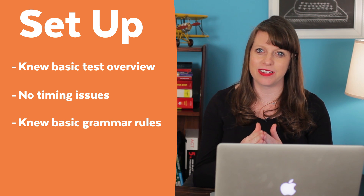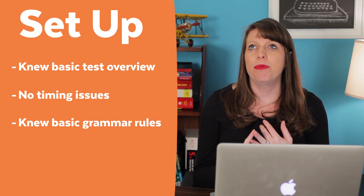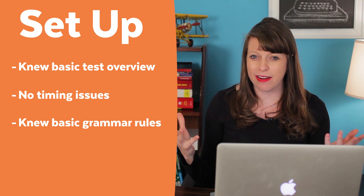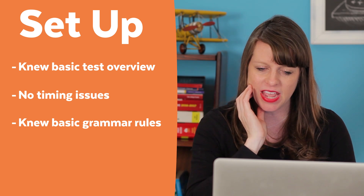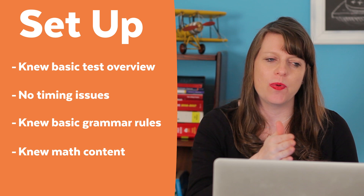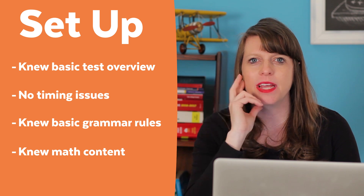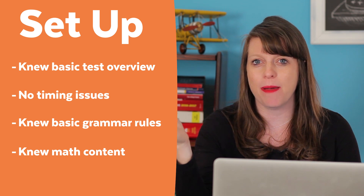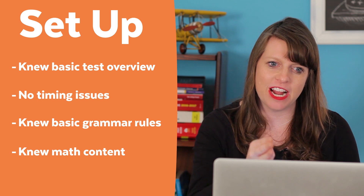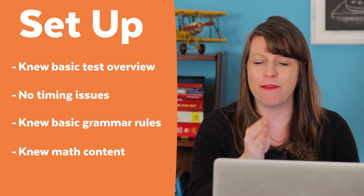She knew your standard grammar rules — the kinds of things you need to know for the test like subject-verb agreement, pronoun case, sentence structure, comma splice errors, all that kind of stuff. She knew all that already, and she had also done the math content work, so I didn't do what I'd call a thorough math content run with her.